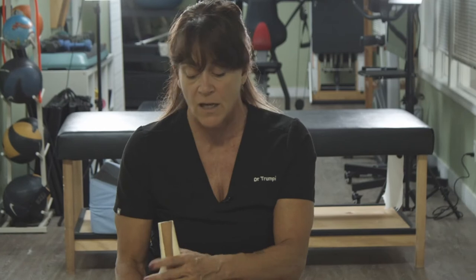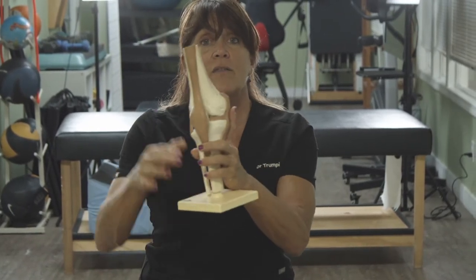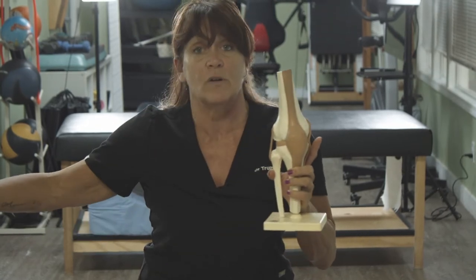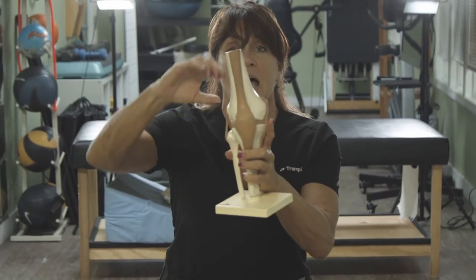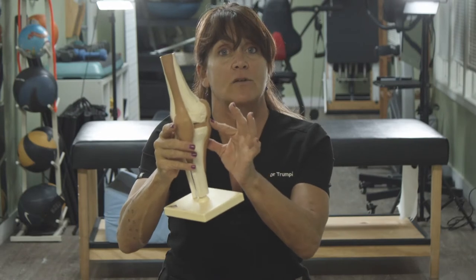Most often an ACL injury needs surgical repair. They can often use a ligament not from your body — maybe even from a cadaver — to repair it. ACL and PCL are structures deep inside the knee that usually require a traumatic force to injure. For LCL and MCL, it's more of a lateral movement — if someone comes in from the side and hits you, you may pull, strain, or tear the medial collateral ligament.